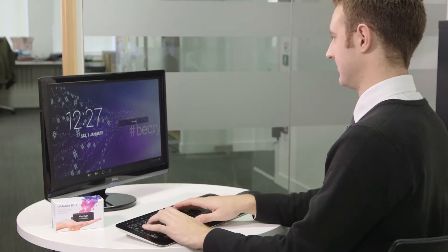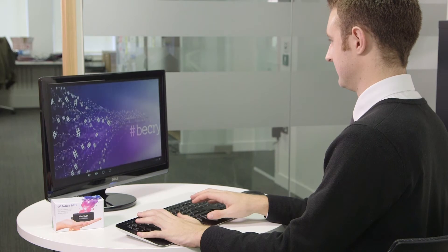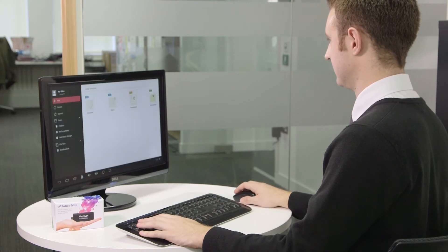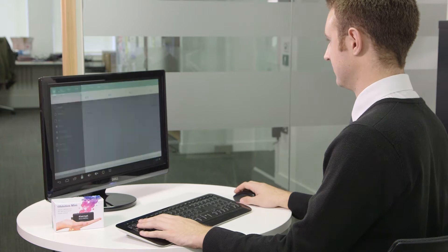With this innovative device you can turn any monitor or TV into a secure work terminal and get access to your virtual desktop or other online resources.